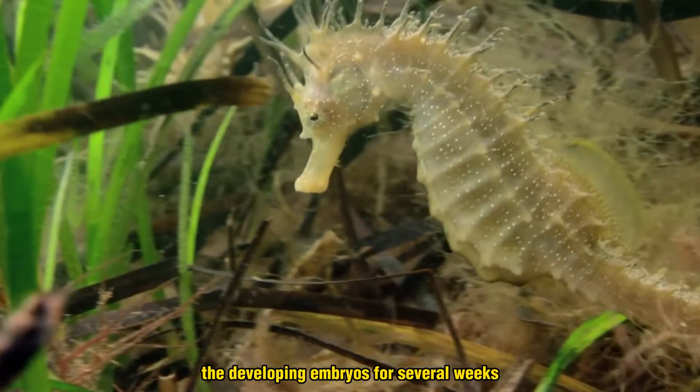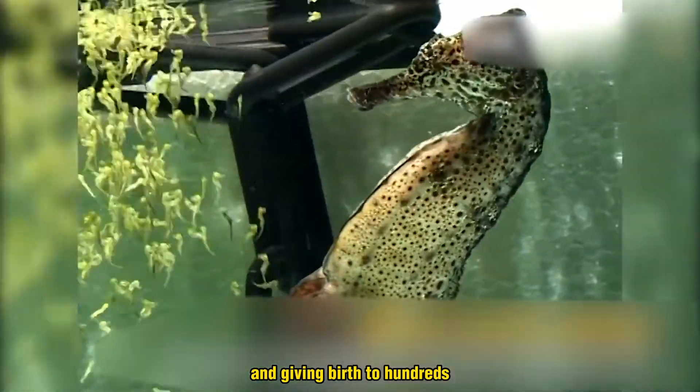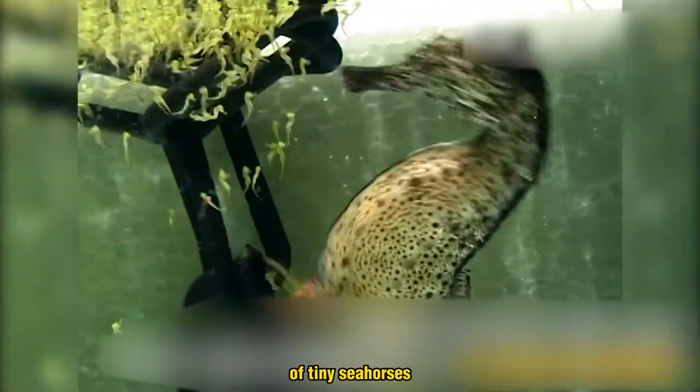The male carries the developing embryos for several weeks before going into labor and giving birth to hundreds, sometimes even thousands of tiny seahorses.